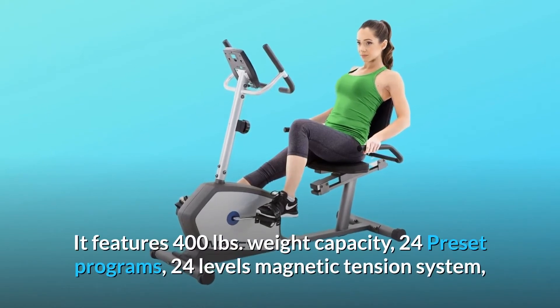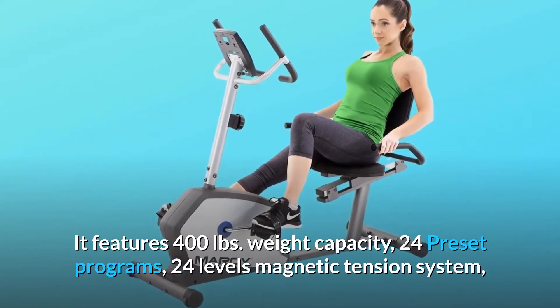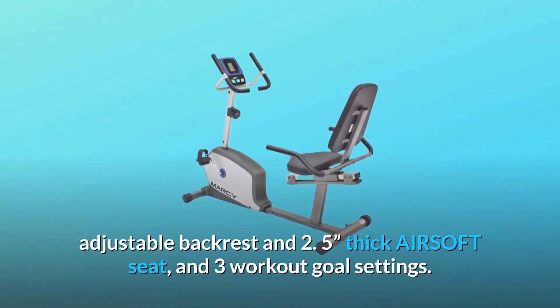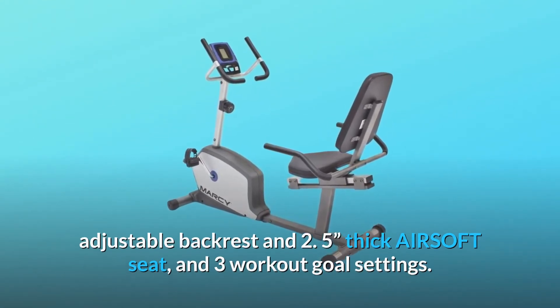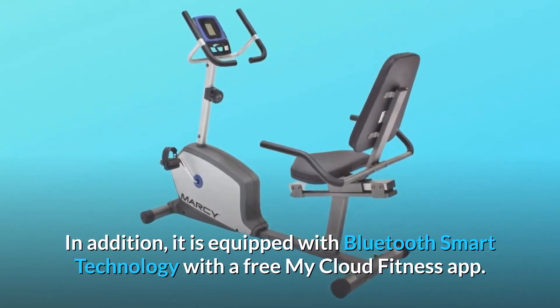It features a 400-pound weight capacity, 24 preset programs, a 24-level magnetic tension system, an adjustable backrest and 2.5-inch thick airsoft seat, and 3 workout goal settings. In addition, it is equipped with Bluetooth smart technology with a free myCloud fitness app.